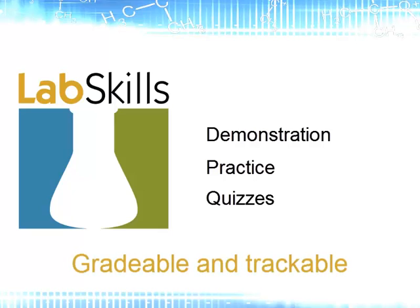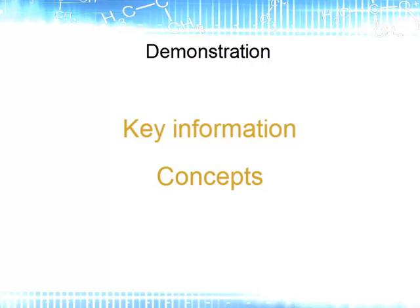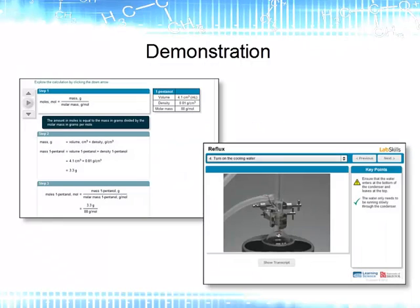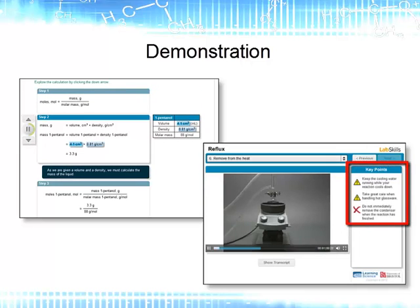The assignments are gradable and trackable, so your staff can easily see if students have completed the work. Demonstration activities are used to provide key information and concepts in accessible chunks. These are in the form of videos and stepped calculations and have been designed in a way that gives the students control in how they access the information. Key points and safety information are clearly highlighted.